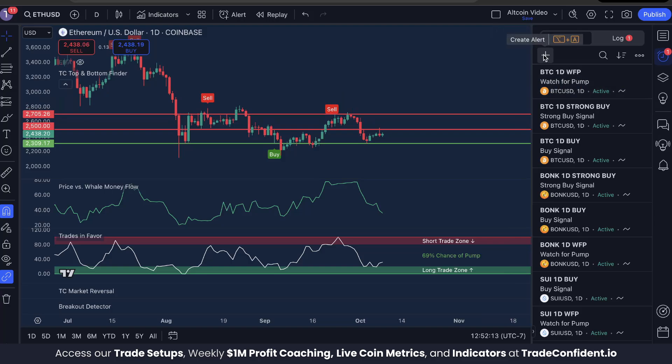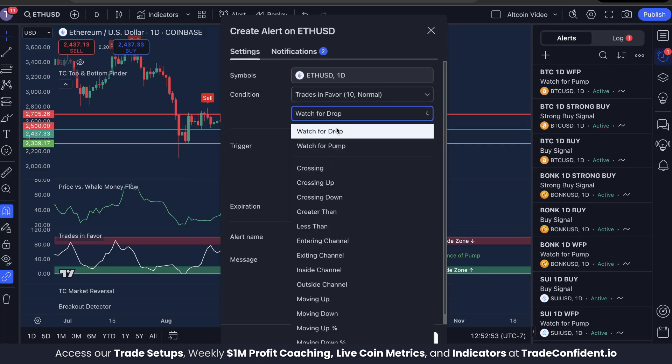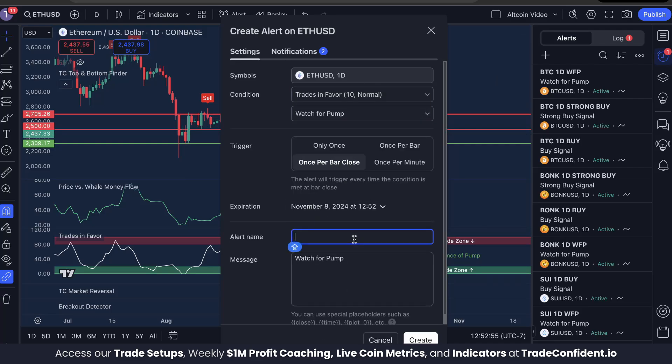That's where we're going to be setting alerts using these indicators. We're going to click Create Alert, switch this to Trades in Favor, watch for pump, once per bar close, and name it 'ETH one day watch for pump,' then click Create.